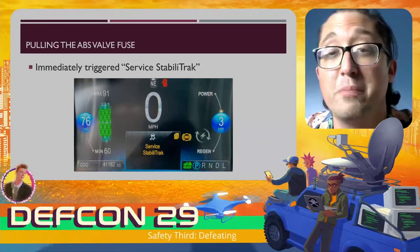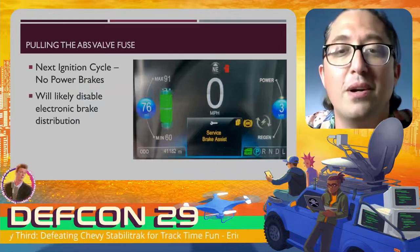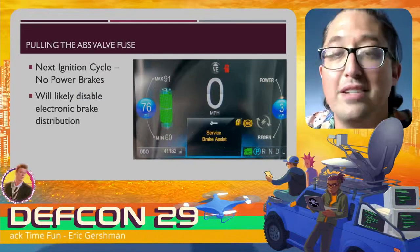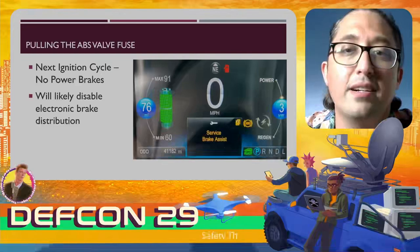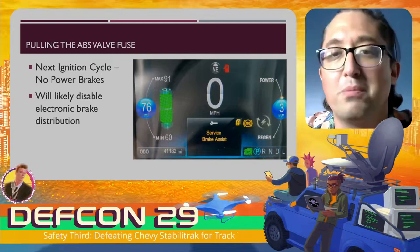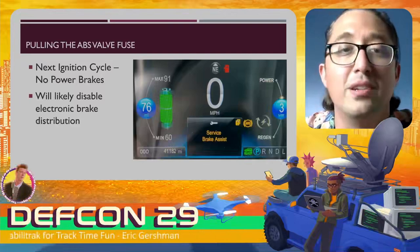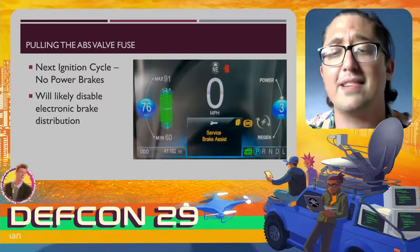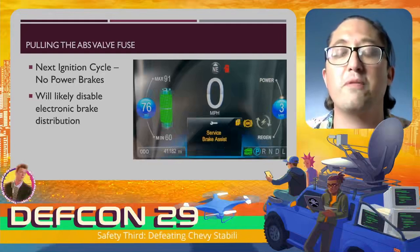The ABS valve fuse solution only worked for the first ignition cycle. When I turned the car off and back on, I got a 'Service Brake Assist' message and the power brakes actually cut off — so on the next ignition cycle I had no power brakes. That made braking really hard, so I quickly put the fuse back in. This was not a tenable solution because it messes with the power brakes, requiring me to pull and replace the fuse each ignition cycle. It also seemed to disable the electronic brake distribution that controls brake bias — the percentage of braking between front and rear wheels.